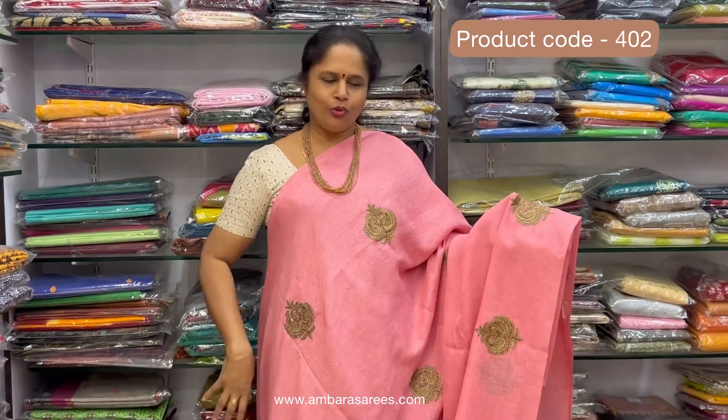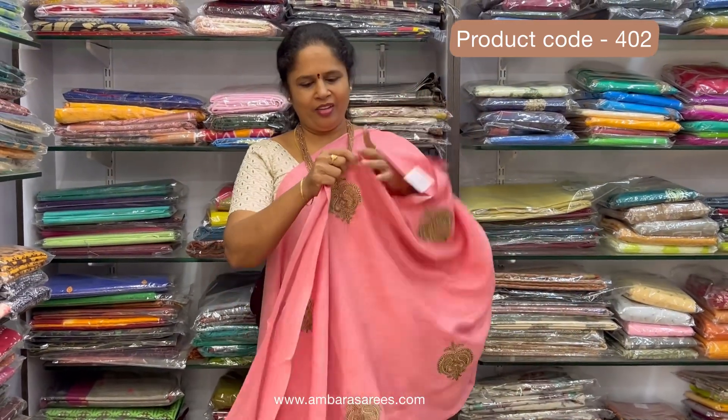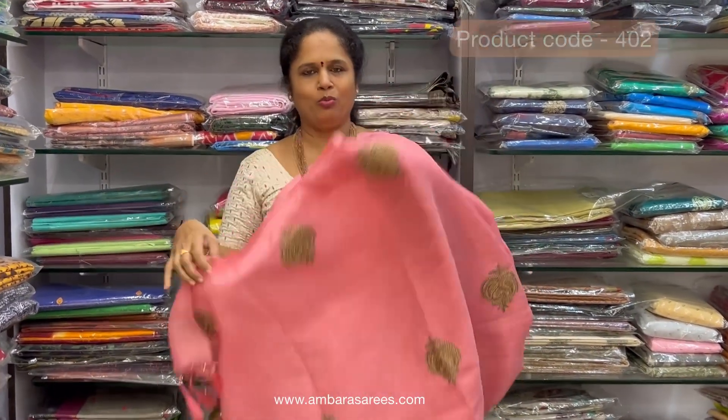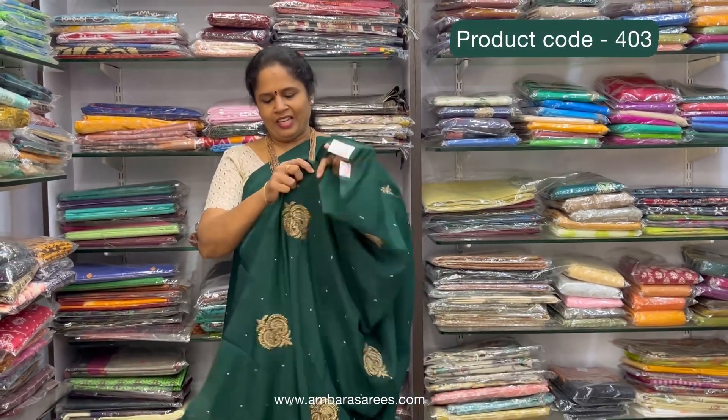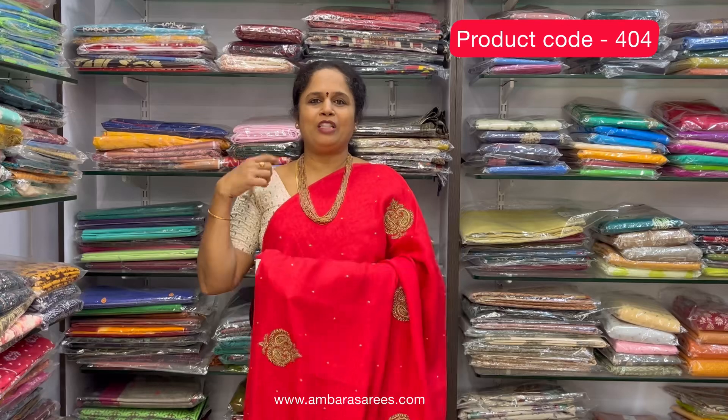Nice baby pink shade, beautiful anchor color, adala embroidery and beautiful pallu. Dark bottle green, super anchor color — saree and alhana talappu with blouse. Last color, beautiful anchor red — red saree with talappu and blouse. All at 2200 plus shipping.